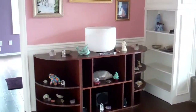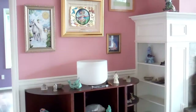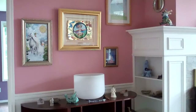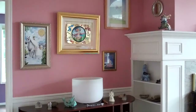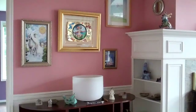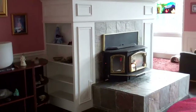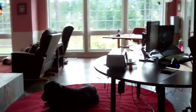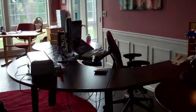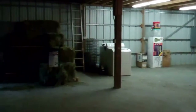Now I'm standing downstairs. That's my joy altar right there — all my mementos that remind me that I am having a happy day. And the new surround on the fireplace. Here's my desk.